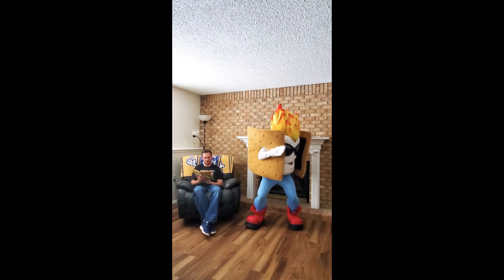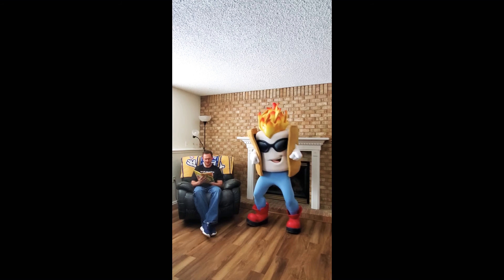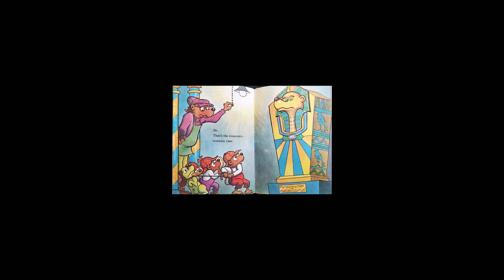They continue to search — a dark room, a mummy's tomb. Is that the thief? That spooky face? No — that's the museum's mummy case.